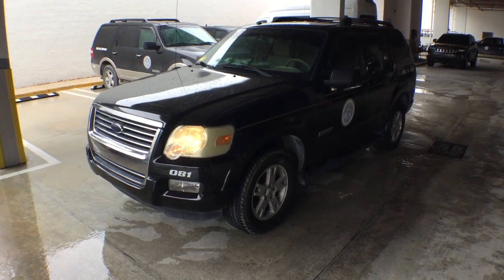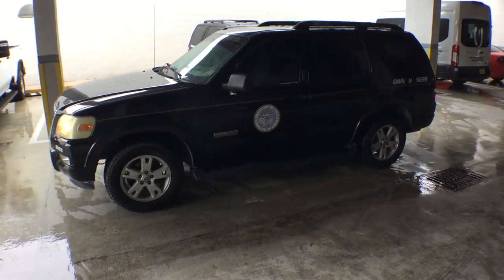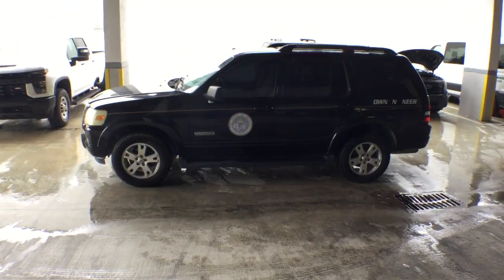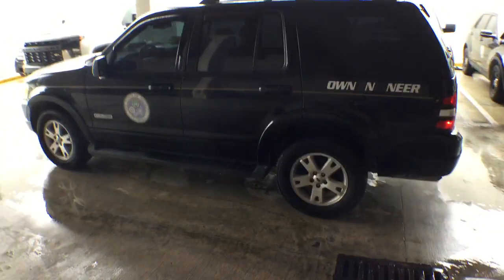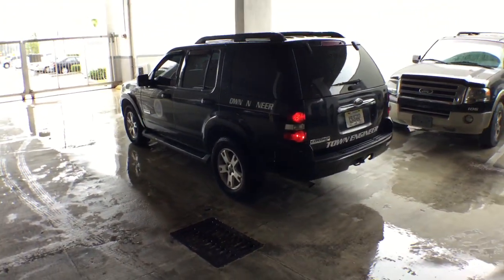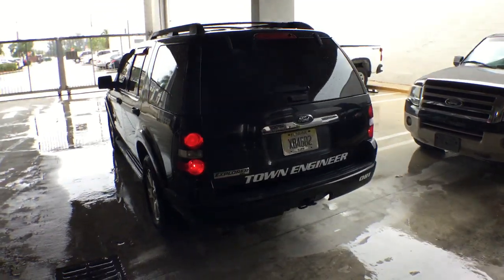It's got a few scratches. The motor sounds good, very nice and quiet, running smooth. AC is blowing ice cold. It's got the aluminum wheels. This was the town engineer's vehicle. It's got tinted windows.